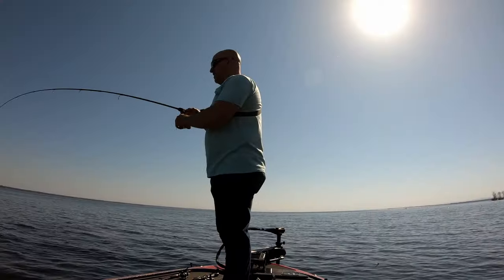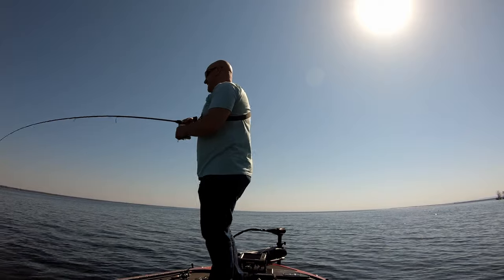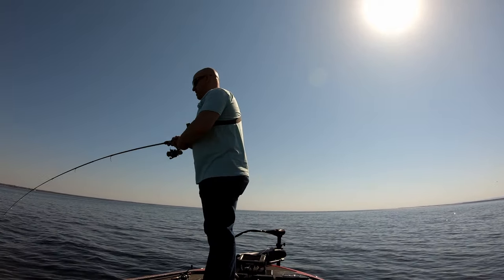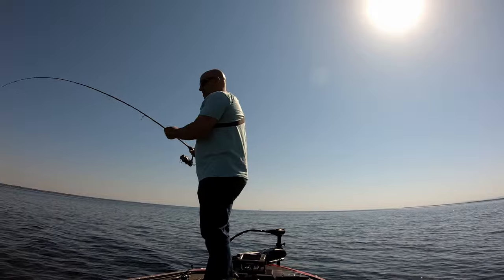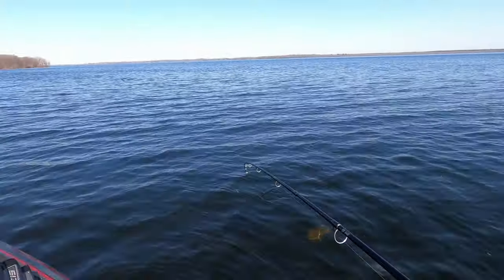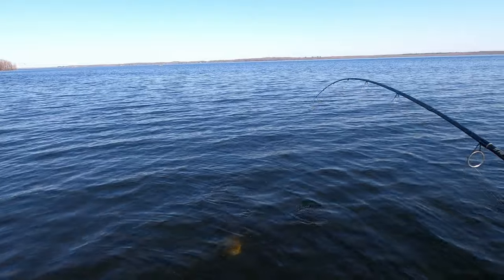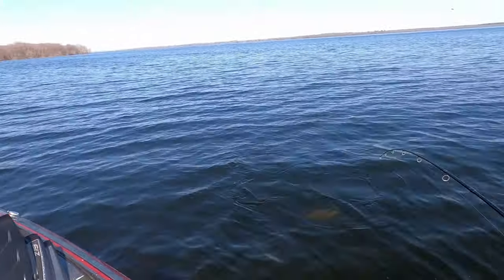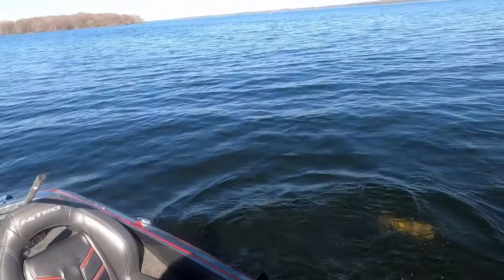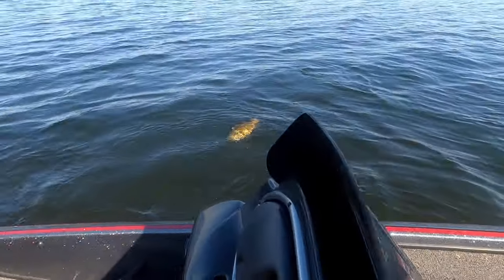There's a nice one here — beautiful! Keep in mind what they do is they just twitch these jerkbaits and get them right on the edge of their mouth, and then it's all over the place, wiggling all over.